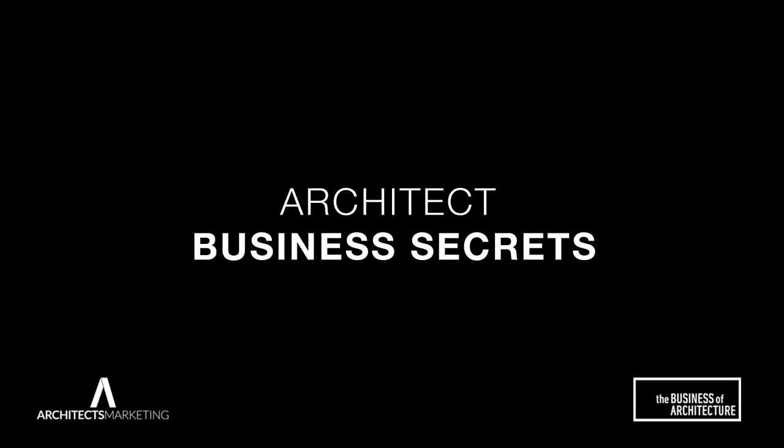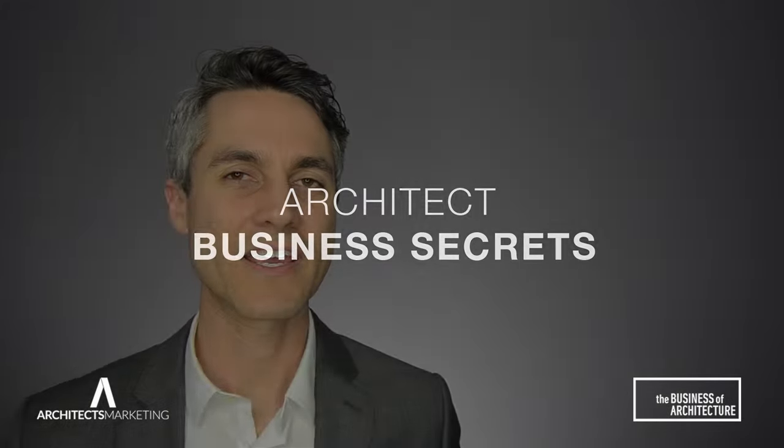Hi, I'm Enix Sears, and in this video I'm going to give you one tip for your next architecture proposal. This is the business of architecture. Here's how you can make your architecture proposal stand out from the rest.